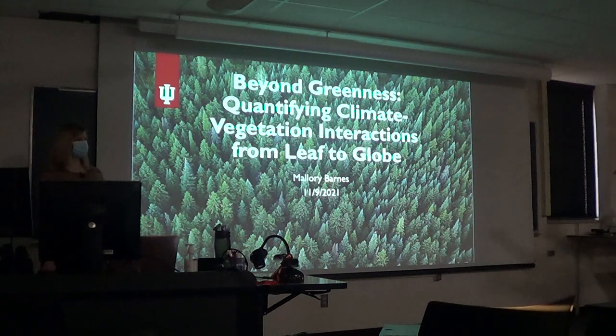And with that, I'll turn it over to you. All right. Thank you so much for having me. It's a pleasure to talk to you today about research in vegetation and climate interactions.